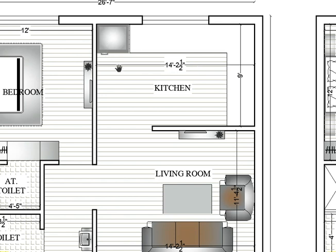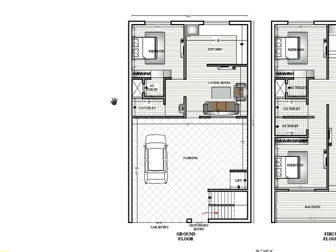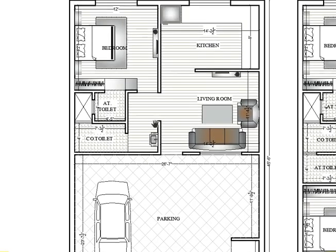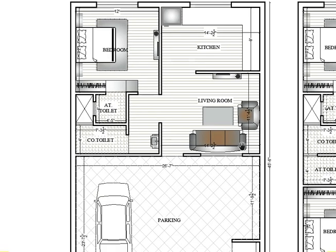The kitchen measures 14 feet 2 horizontally and 9 feet vertically. I forgot to mention — north is in this direction, which means this is a west-facing house. Here are the windows for ventilation and a window for the living room.